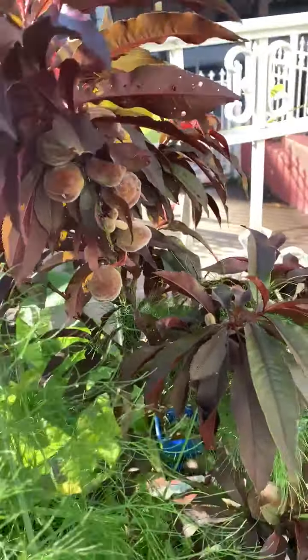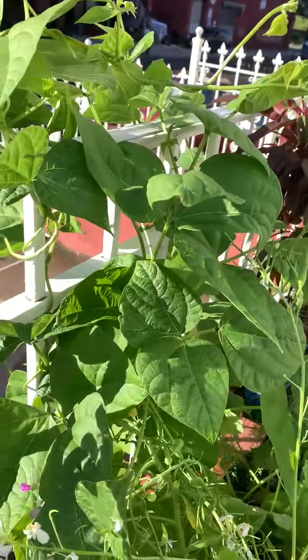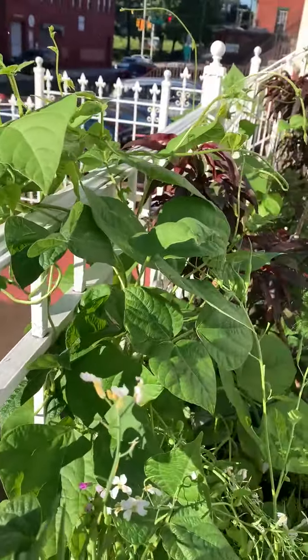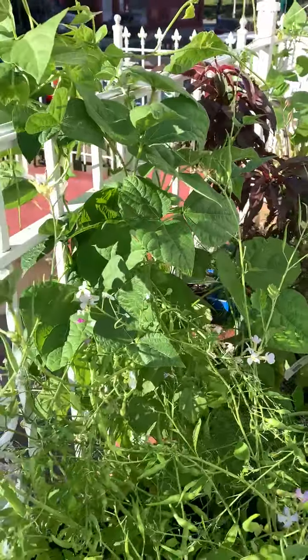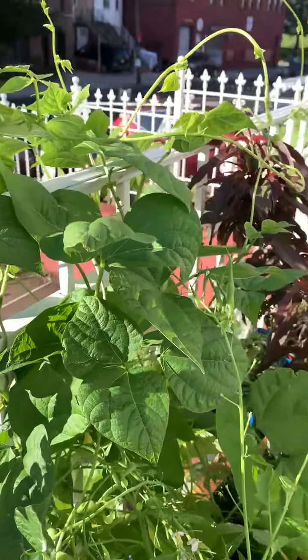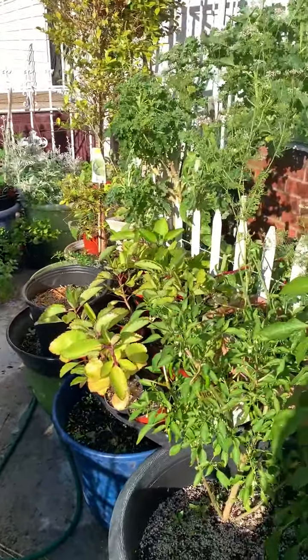This is a small peach tree growing in a pot. Over here, string beans are growing — they're about six weeks old. I think they're ready to flower and pretty soon they'll start producing, and we'll be enjoying delicious string beans.